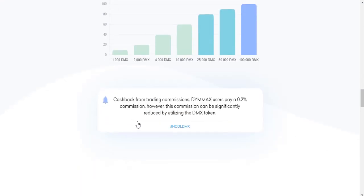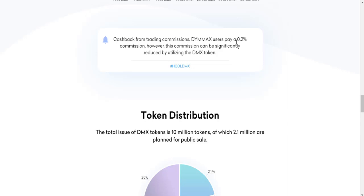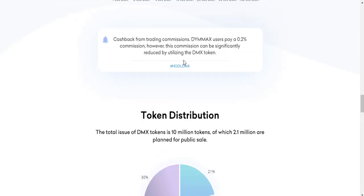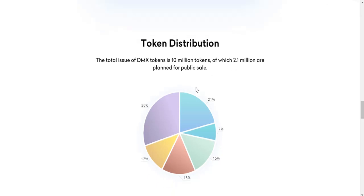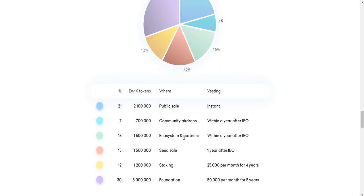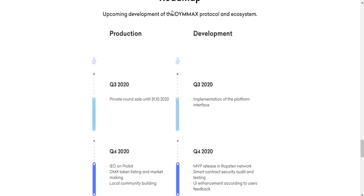You can see a graphic with information about the D-MAX token. DMX users pay zero personal commission when using the DMX token signature. Regarding token distribution: the total DMX token supply is 10 million tokens, of which a portion is reserved for public sale. The distribution includes public sale, community groups, ecosystem, staking, and foundation allocations.